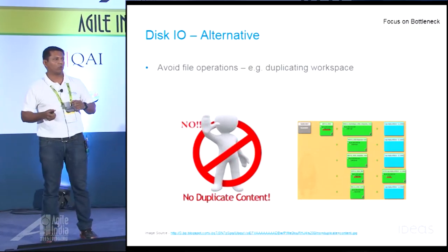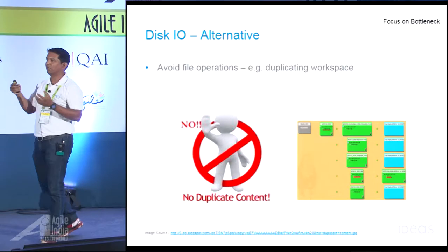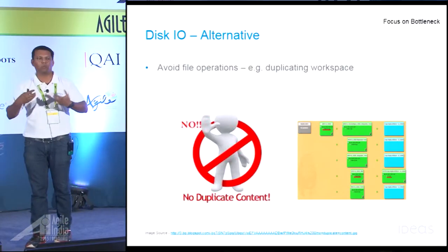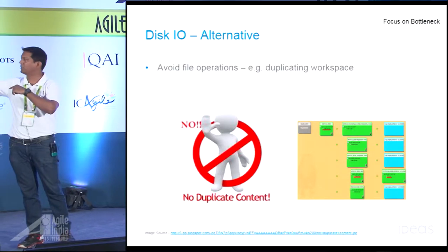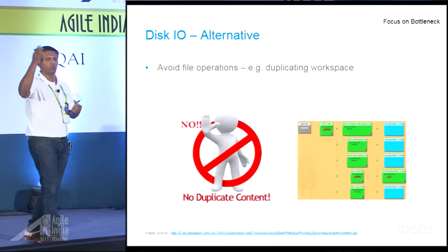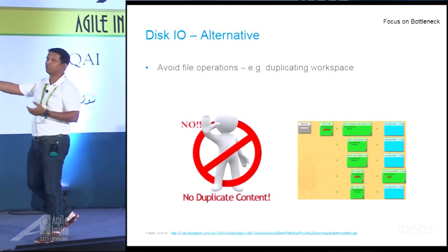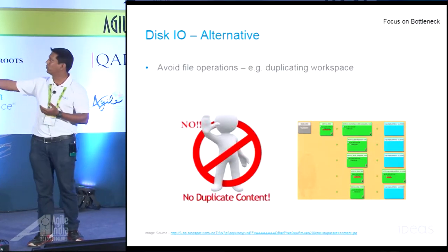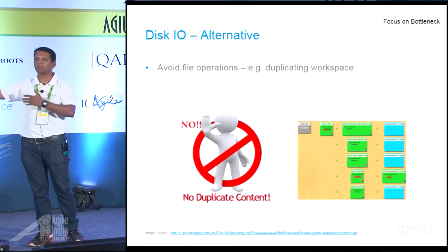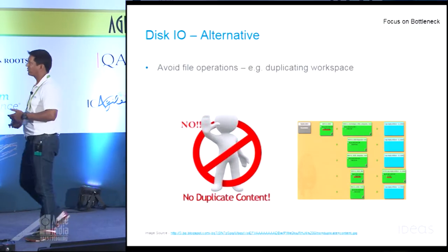That was a very low-hanging fix. We came across a utility by Microsoft called MK-Link. It helps you create a shortcut between two folders — so you can create a shortcut between the child workspace and the parent workspace without having to drop or copy anything. That saved a lot of time. Eventually, we also found that Jenkins itself provides an advanced option where you can customize the workspace and say: use the parent workspace as your own workspace. That saves a lot of time.